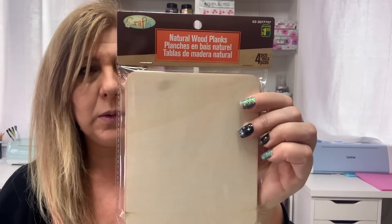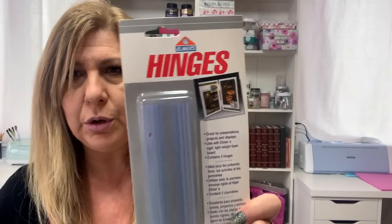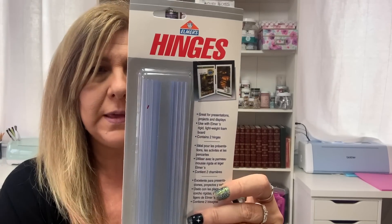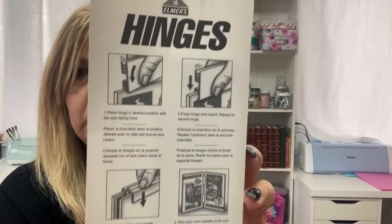I got these wood slices — wood planks. In the square you get four pieces for $1.25, and in the round, four pieces for $1.25. These are great value, so I got those. And then I bought these Elmer's hinges — you get two sets of hinges for $1.00 and it shows you how to use them.